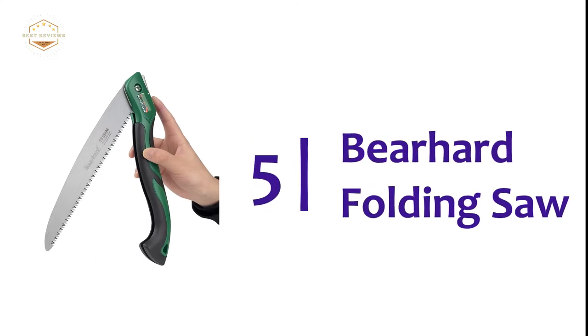So, let's get started. Starting off our list at number 5, the Bear Hard Folding Saw.